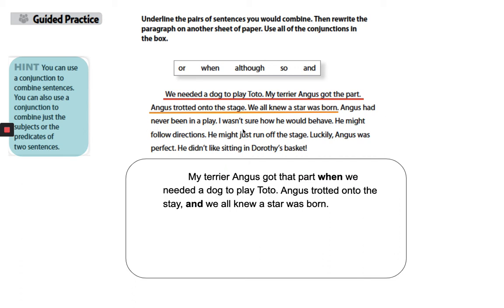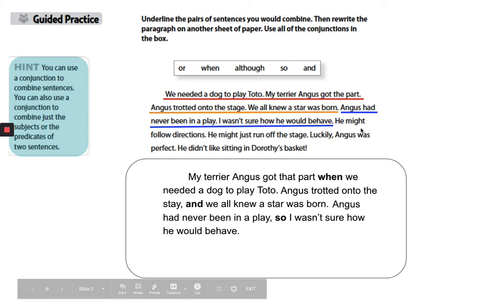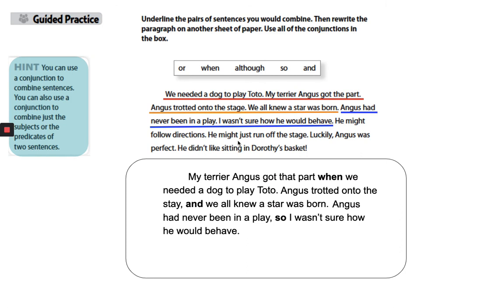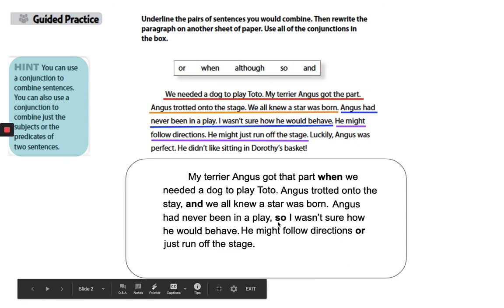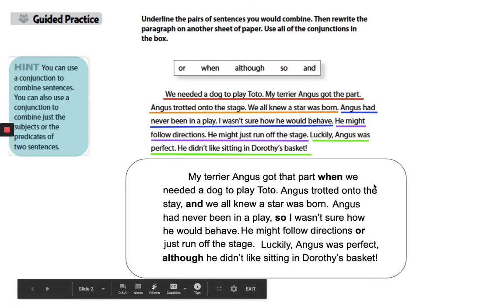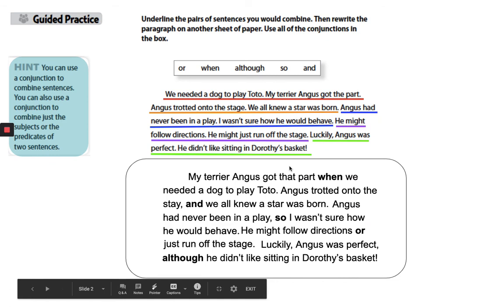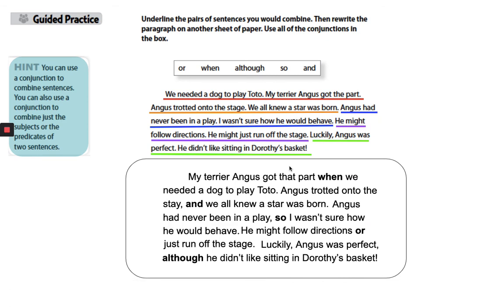Angus had never been in a play. I wasn't sure how he would behave. Combined: 'Angus had never been in a play, so I wasn't sure how he would behave.' Next: 'He might follow directions. He might just run off the stage.' Combined: 'He might follow directions or just run off the stage.' Luckily, Angus was perfect, although he didn't like sitting in Dorothy's basket. You see how we combined the sentences and it sounds much better.